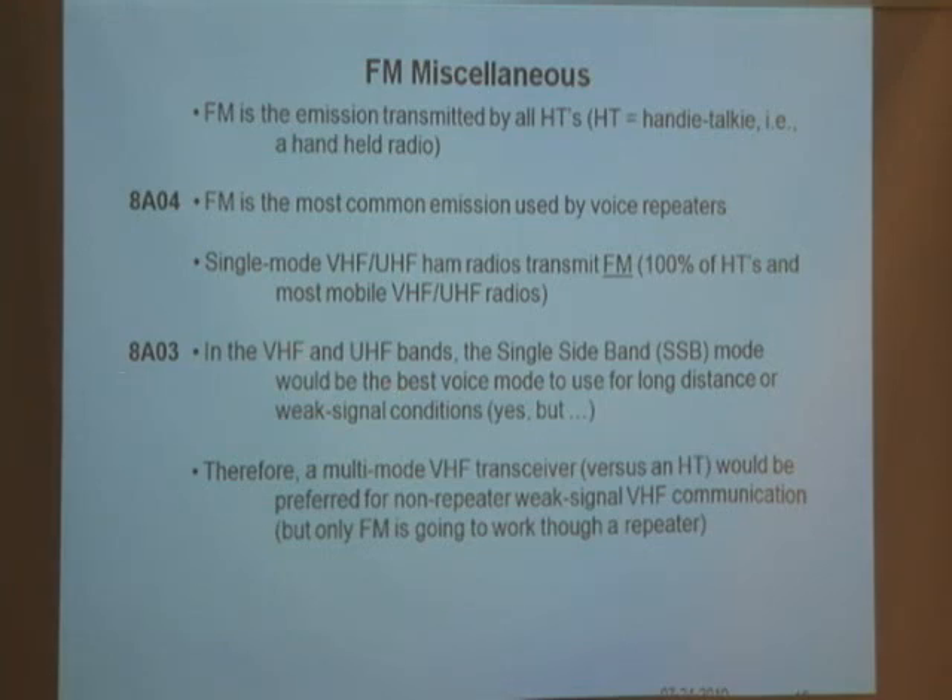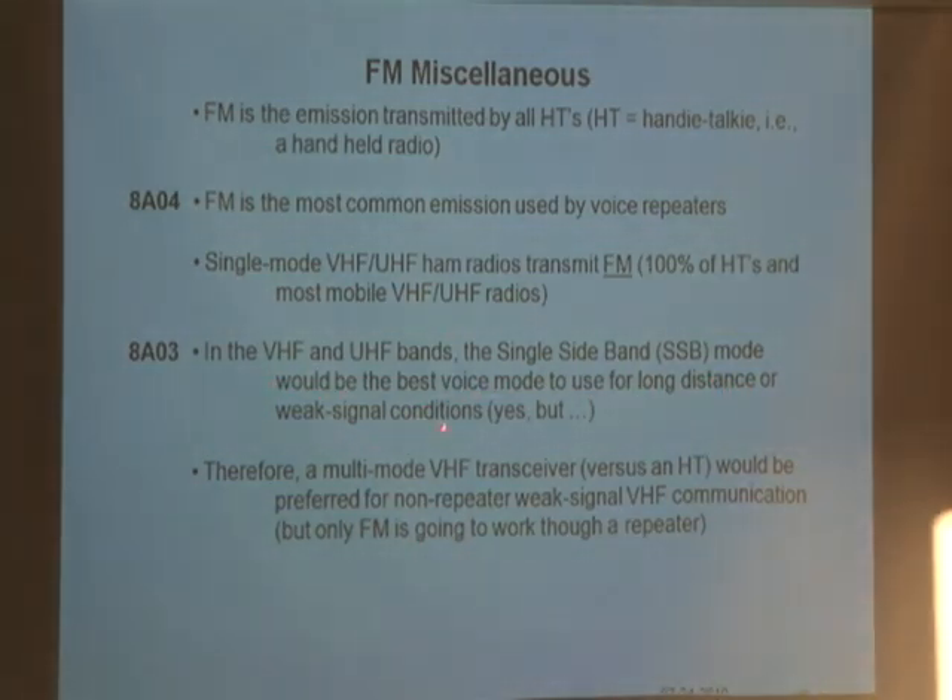In the UHF and VHF bands, the single sideband mode — SSB — would be the best voice mode to use for long distance or weak signals. When you use FM mode, only 25% of your information is in one of the audio sidebands. With single sideband mode, 99% of the signal is in the audio sideband, so the signal sounds stronger when you're in this mode.